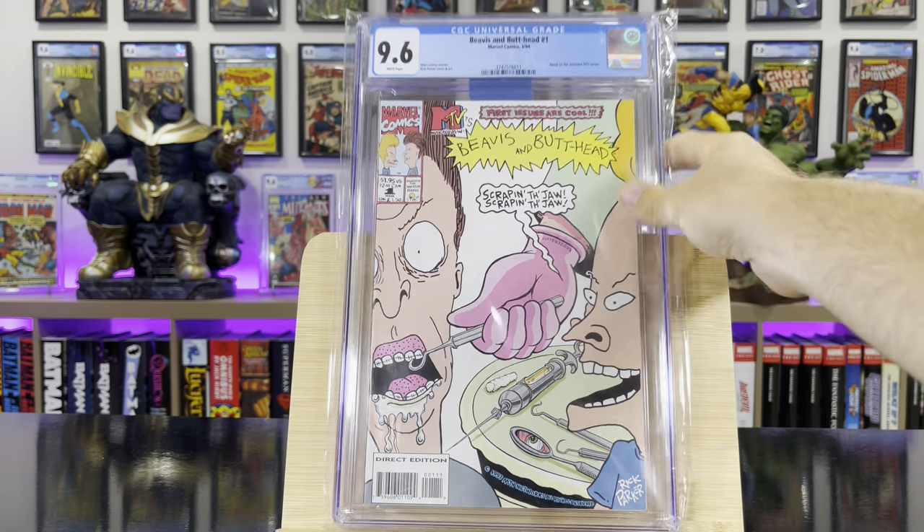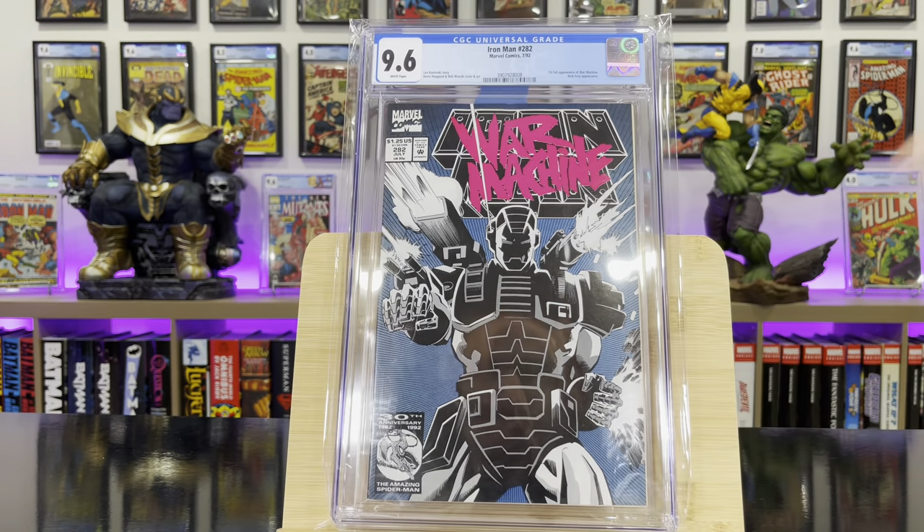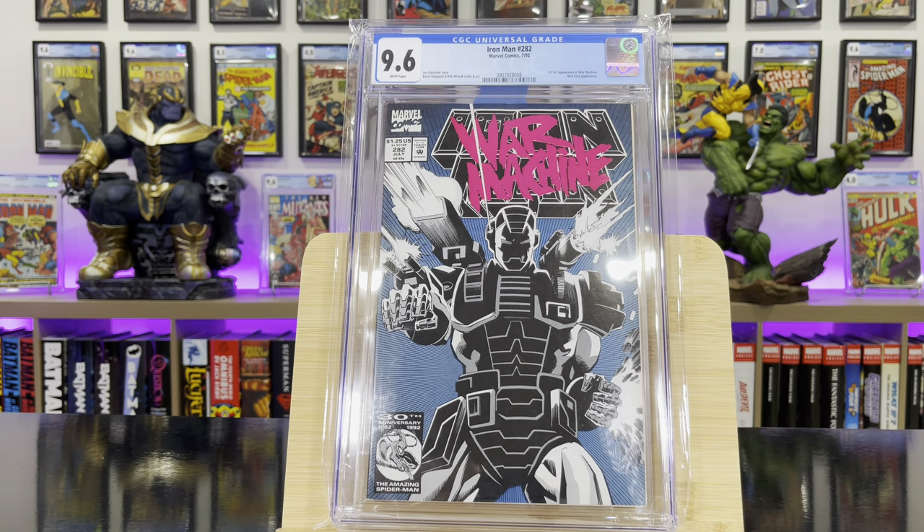Beavis and Butt-Head #1. Iron Man #282 — this is the first full appearance of War Machine.